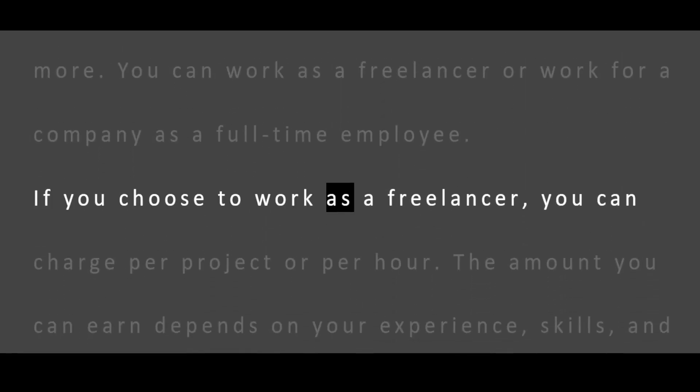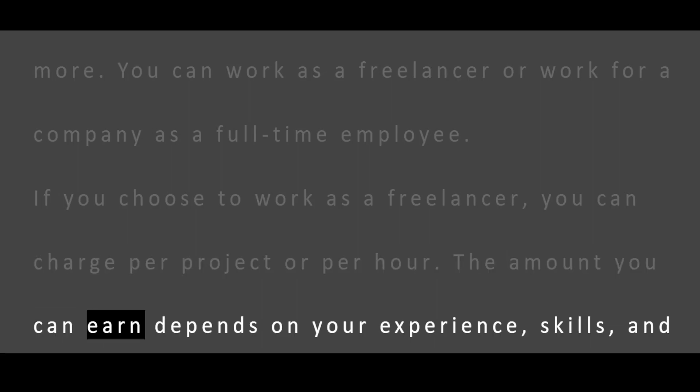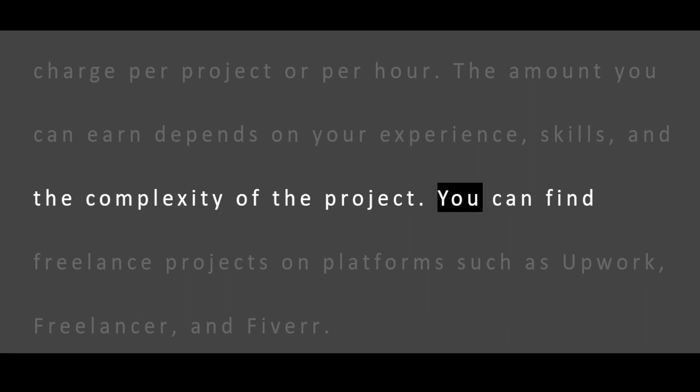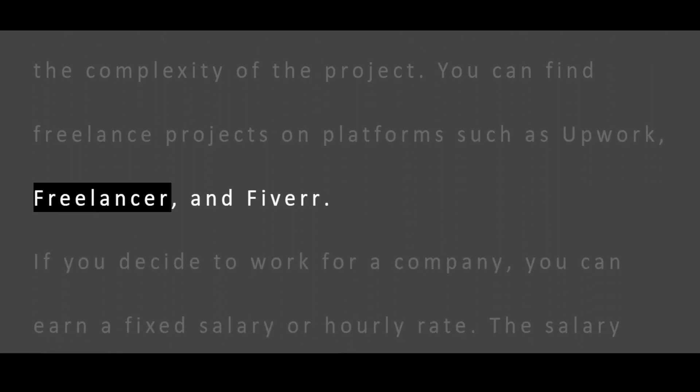If you choose to work as a freelancer, you can charge per project or per hour. The amount you can earn depends on your experience, skills, and the complexity of the project. You can find freelance projects on platforms such as Upwork, Freelancer, and Fiverr.